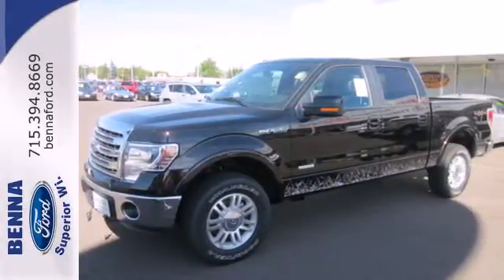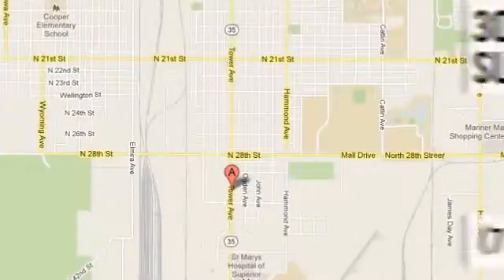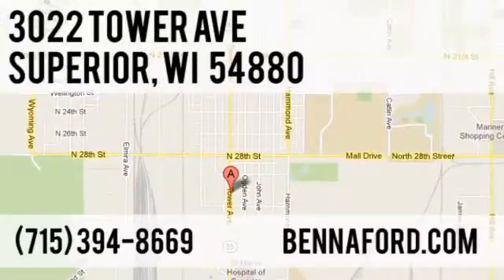Take it for a test drive today. At Beneford, we've got you covered. Call, click, or stop in today. We're conveniently located at 3022 Tower Avenue in Superior, Wisconsin.